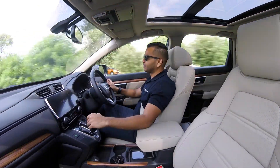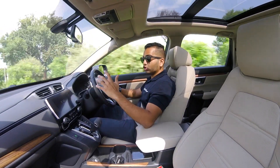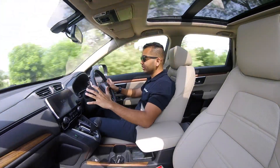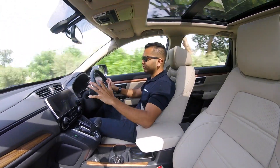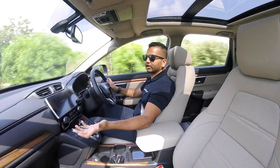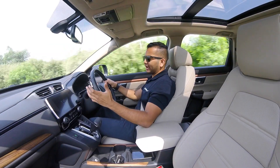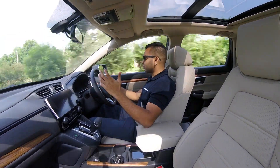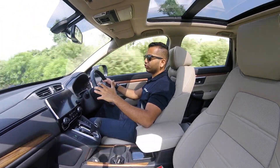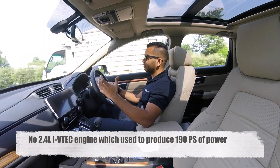Ride quality is as predictable as any other Honda. Suspension setup is nice. Although the car rides on 18-inch wheels, the ride quality is not really hard. You feel a bit of bumps on bad patches, but that's what you have to expect when a car rides on such large rims. Overall the packaging is pretty okay. Compared to the older CR-V, the new CR-V in its petrol variant is offering a lot more creature comforts, better looks, and better appeal.